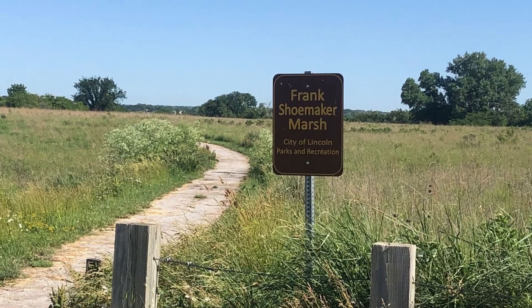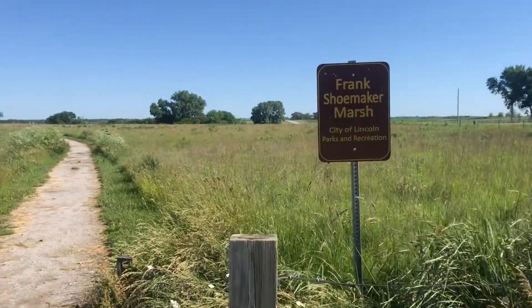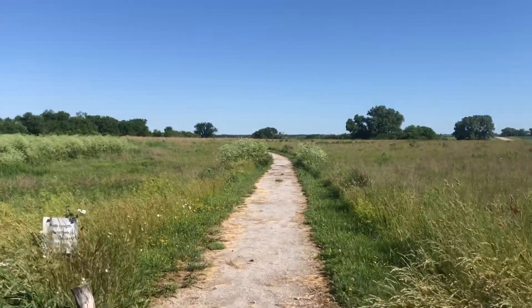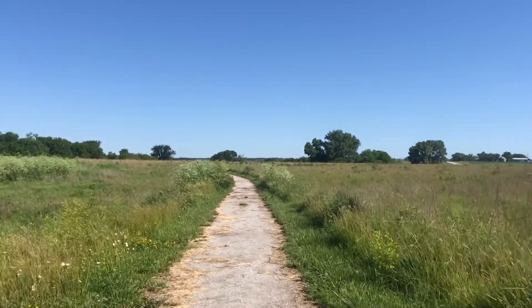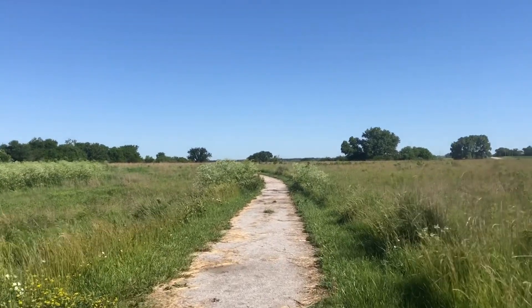Here we are at the Frank Shoemaker Marsh trail here in Lincoln. The Frank Shoemaker Marsh was purchased in 2003. The site is 160 acres of land containing nearly 50 acres of saline wetlands.